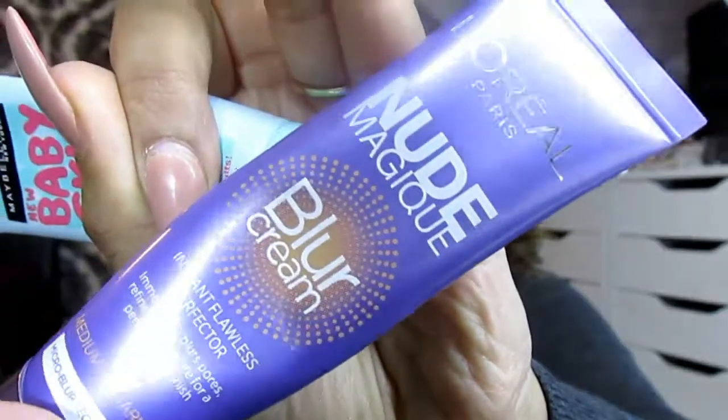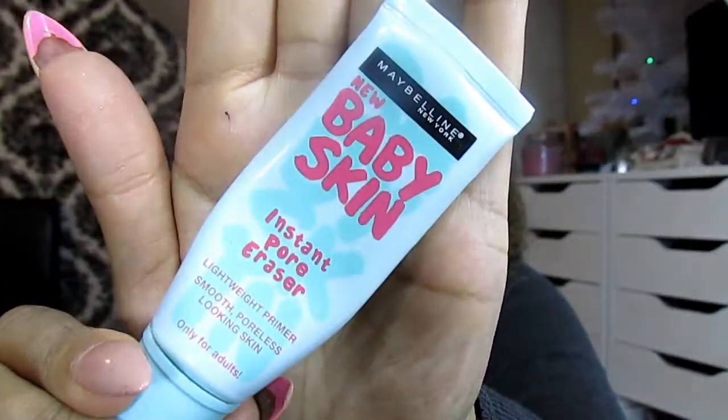Moving on to the face, starting with primers. The first one I love is the L'Oreal Nude Magique Blur Cream in medium to dark skin — you can also get it for light to medium skin. It's seriously amazing for canceling and correcting blemishes on your face. My holy grail is the Maybelline New York Baby Skin Instant Pore Eraser — I love this so much and find it's a dupe for high-end products like Smashbox primers.